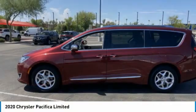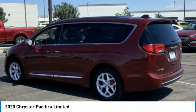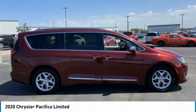Looking for the right vehicle? Check out the 2020 Pacifica. The Pacifica crossover features the driving attributes of a sedan and the utility in space of a minivan or SUV.